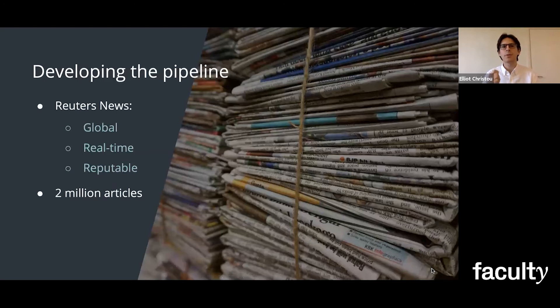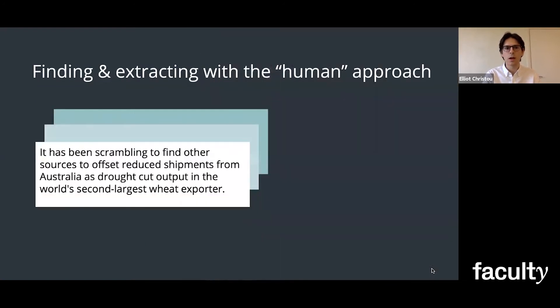To develop this pipeline, I looked at the Thomson Reuters research collection. Looking at Reuters news was great because it's global, it's in real time, and it's reputable, which is especially important for any data science deployment. And this collection had almost 2 million articles. So the first step was plenty of cleaning and pre-processing, but once the cleaning was done, I could look at how to find and extract this key information.